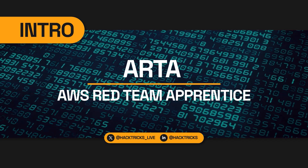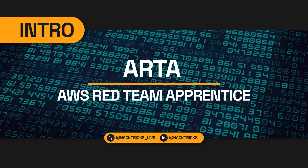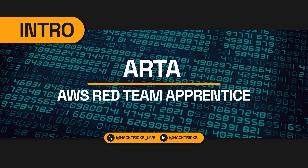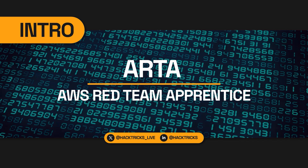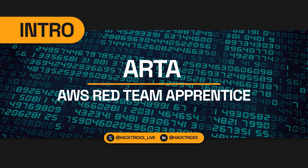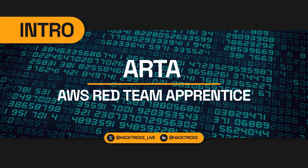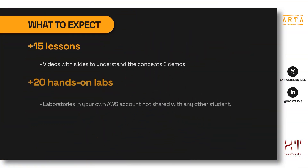Hey, welcome to the course ARTA — AWS Red Team Apprentice — where you will be learning AWS from zero with a focus on security. You will learn AWS basics, how the most common AWS services work, how they could be misconfigured and abused, and some methodologies for white box testing. Now let's talk about what to expect from this course and certification.